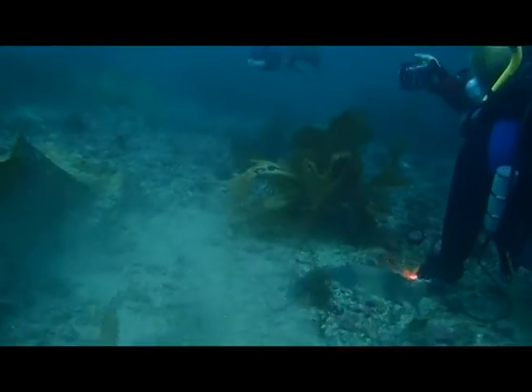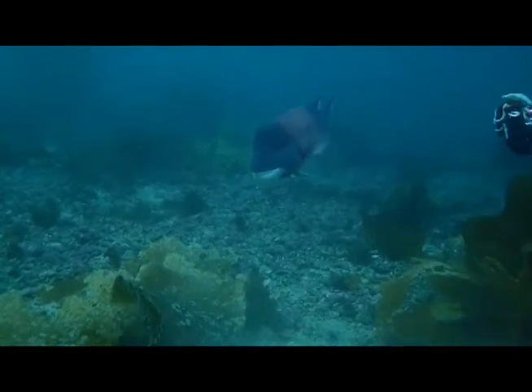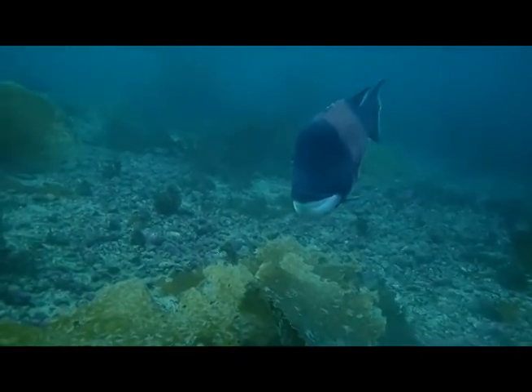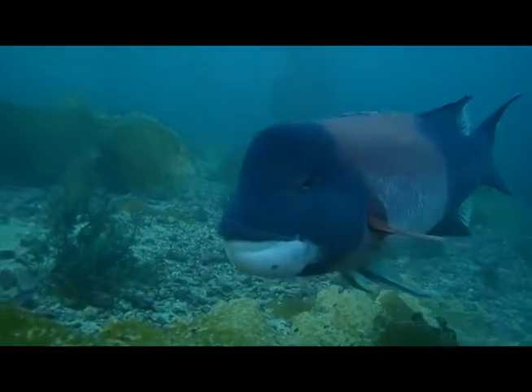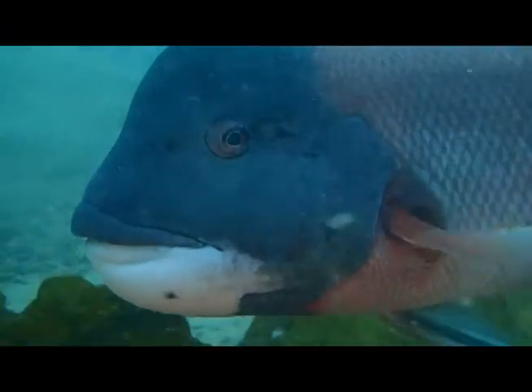This was the highlight of the dive for me. This enormous sheephead was at least two feet long and decided to try and find out what I was. The way he swam right up to my camera tickled me so much you could hear me laughing afterward.